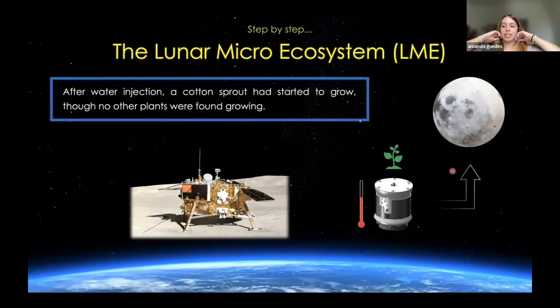The LME experiment didn't run for a very long time. It was turned on right after the craft landed on the Moon. After a couple of hours, the water was successfully injected into the biological warehouse — basically where the seeds and the other organisms were located. After the water injection, a cotton sprout started to grow, though no other plants were found growing. The LME kept working for around one lunar day, which is around 14 Earth days.